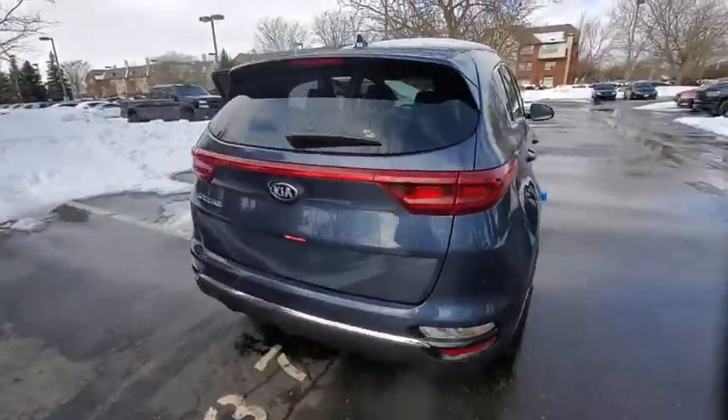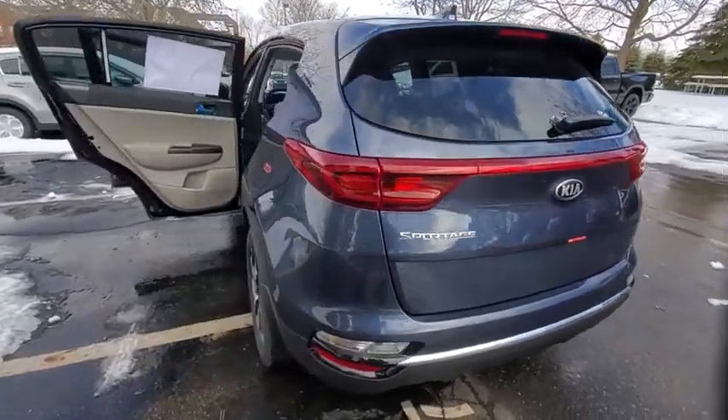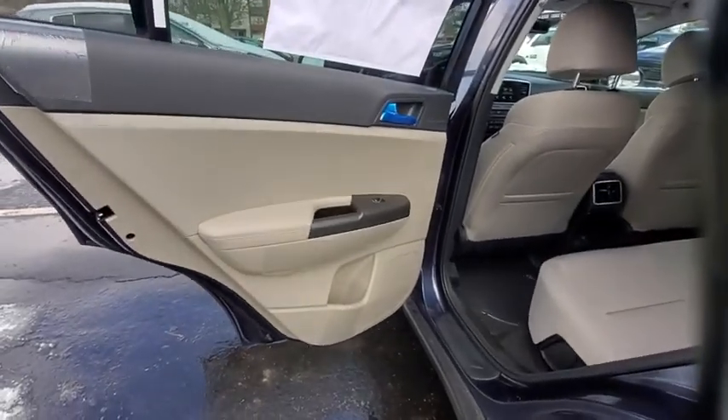Here are some of this vehicle's great options: traction control, dual airbags, power steering, alloy wheels, four-wheel disc brakes, electronic stability control.